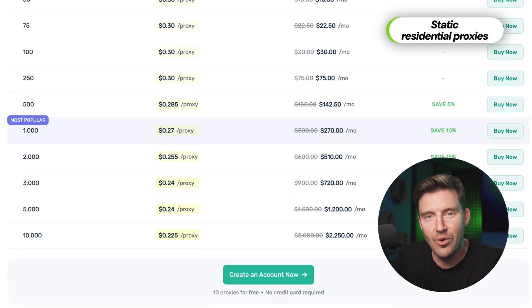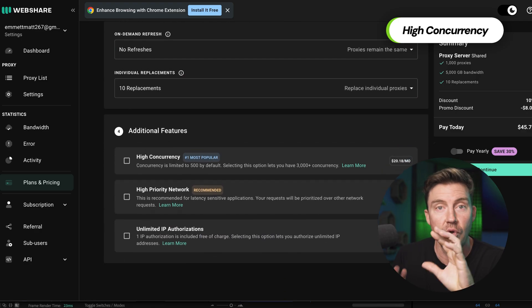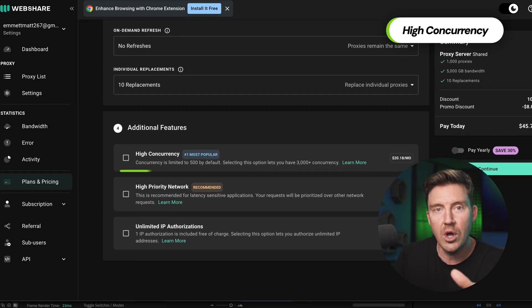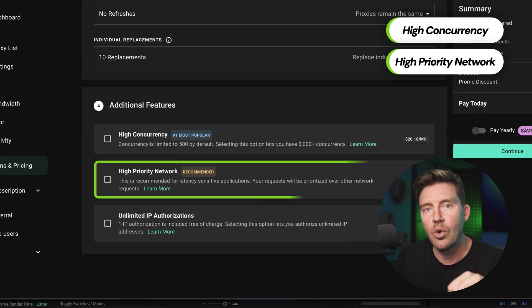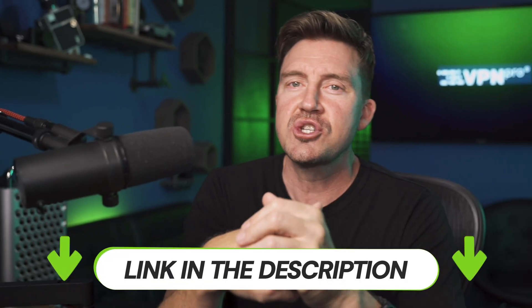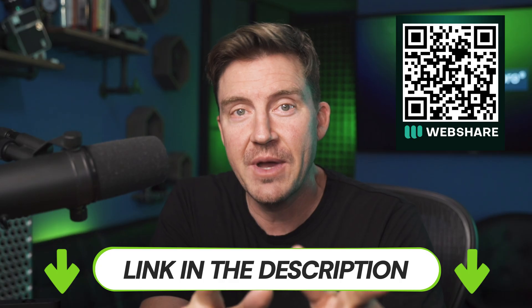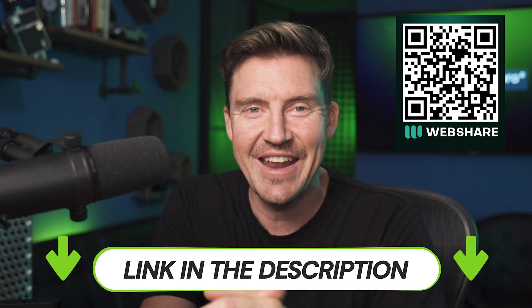Thankfully, WebShare is affordable even with multiple add-ons like High Currency, which lets you run multiple tasks or sessions at once without limits. High Network is another useful add-on, which gives you a faster and more stable connection even during peak traffic. You can get more insights and find a proxy promo code for all available plans via the link below.